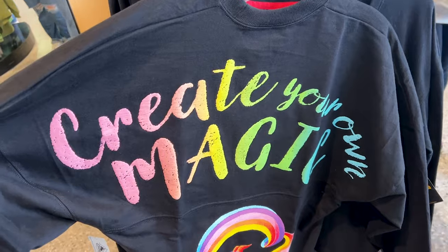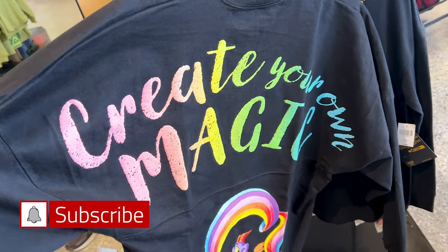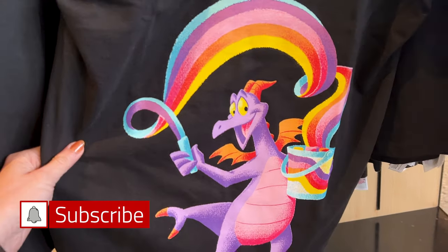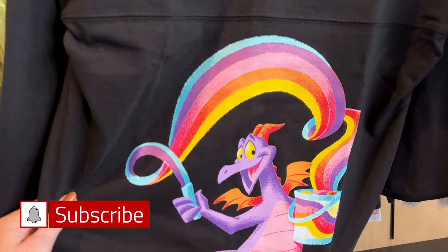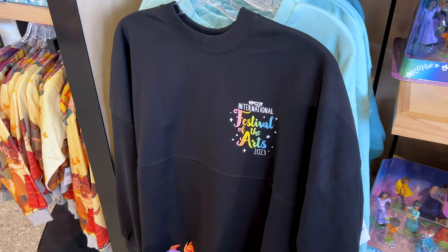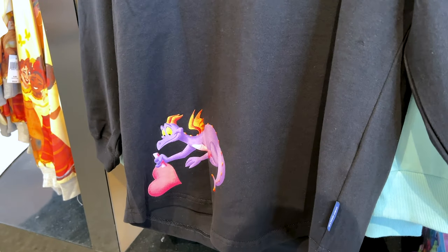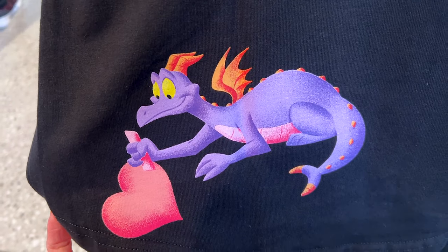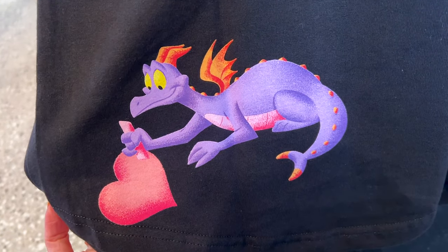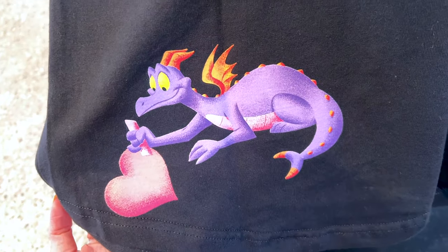This is the festival spirit jersey and it says 'Create Your Own Magic' in different colors. At the bottom we have Figment with a bucket of chalk, drawing a rainbow right above him — he is so cute. The front of the spirit jersey says Festival of the Arts, it's $80 by the way, and it features a printed illustration of Figment making a heart with some pink chalk, which is pretty nice because at the Festival of the Arts they actually do have artists making art on the floor with chalk.